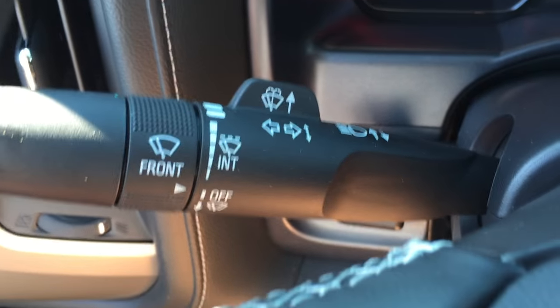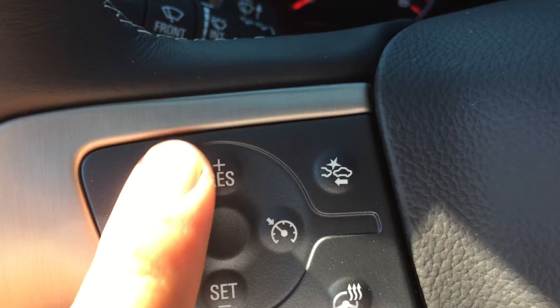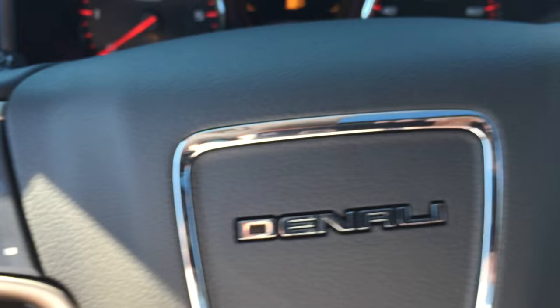Behind the left-hand side of the steering wheel are the wipers and indicators, and on the right-hand side of the steering column are the cruise control buttons, forward collision warning, and heated steering wheel — which is very nice for those cooler months.